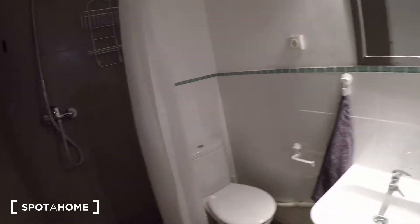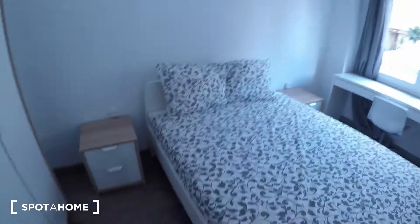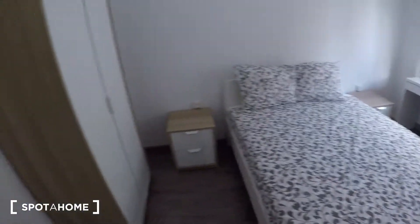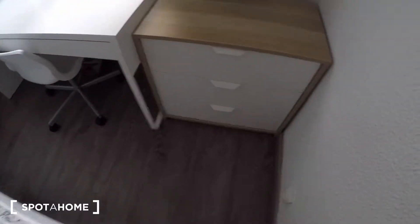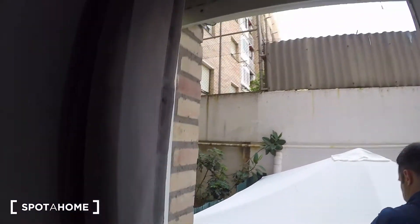And this one is bedroom number four, which is the biggest. So you have the double bed, a wardrobe, a couple of nice stands, a big desk, and a big window overlooking the other interior patio.